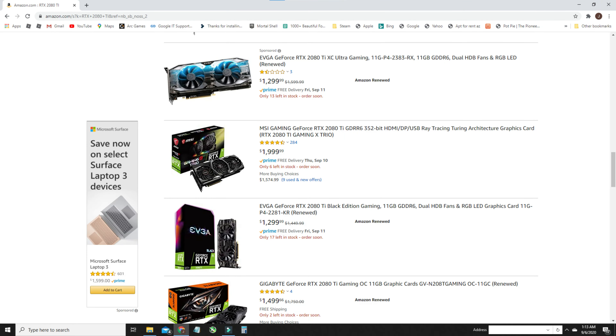The RTX 2060 Super was anywhere between $400 and $500, and inventory was plentiful at those prices. You'd see them go up a lot higher, but if you really searched hard you could find them for about $325. The RTX 2070 on average was $510; you could find some mini versions at about $420.